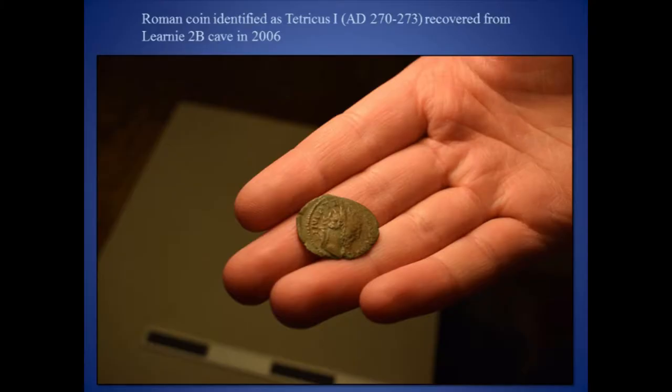Finally, the discovery of a Roman coin within the excavation archive from 2006, identified as relating to the reign of Tetricus I, provided additional impetus for our decisions — although unfortunately it was an unstratified find.